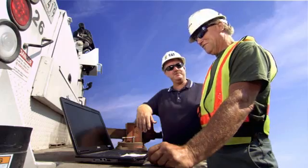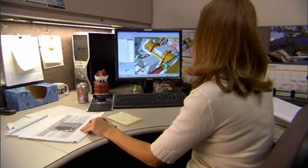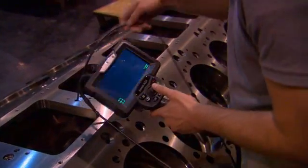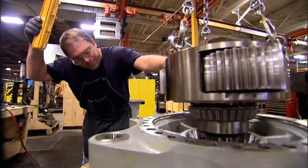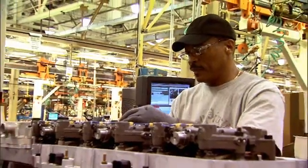Developed with customer input, decades of systems integration experience, powerful engineering tools, and the most aggressive validation program in CAT history, we've integrated proven technologies to optimize productivity.